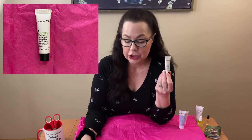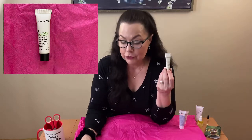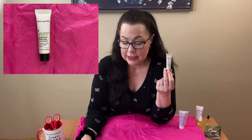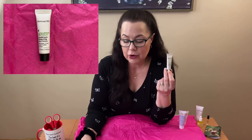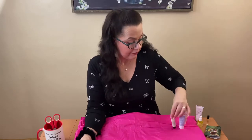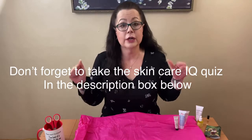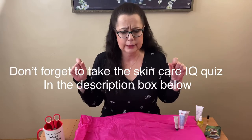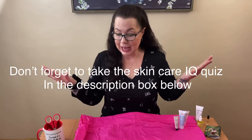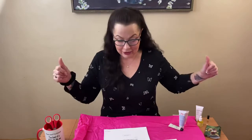Last but definitely not least is the Perricone MD Hypoallergenic CBD Sensitive Skin Therapy Soothing Hydrating Eye Cream. The full-size value is $72. This rich cream hydrates and soothes the most sensitive skin around your eyes; key ingredients are CBD, bisabolol, and marigold extract. This box is valued at $111 total and it's my favorite box since they started back in October of last year. I hope you guys have fun with today's video — I love my Macy's Beauty Box this month. Have a great day and I'll see you on my next video!